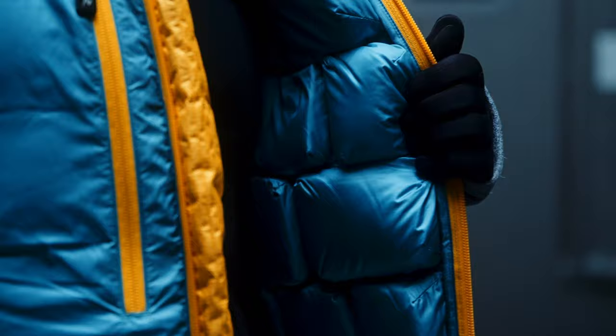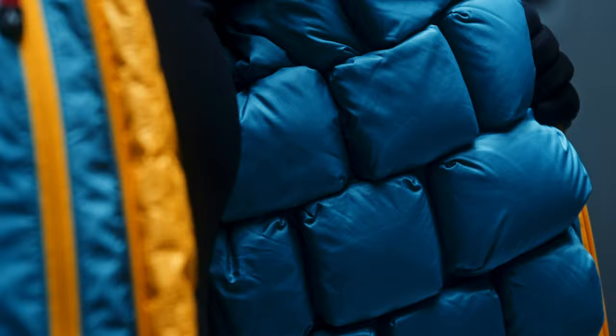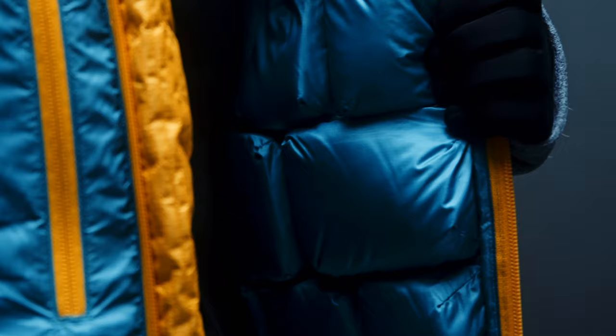Its patent-pending construction multiplies the warming power of both down and synthetic insulation. The 3D cube structure conforms to the shape of your body to keep warmth next to the skin. A network of channels between each cube traps warm air for an additional source of insulation.